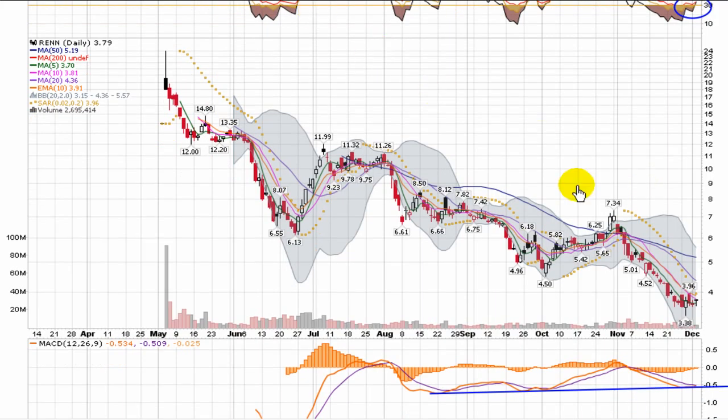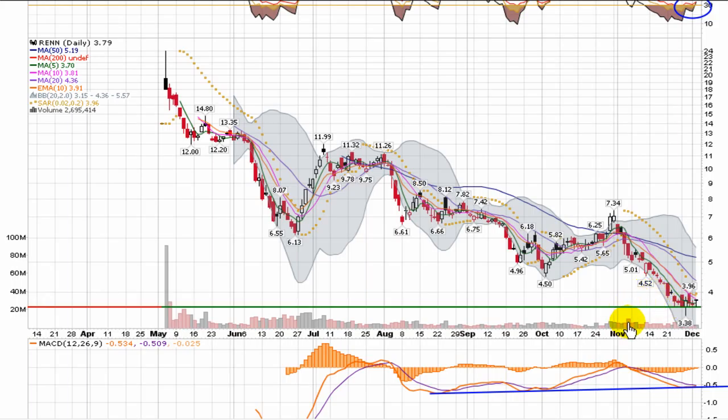So we're getting some mixed signals from the indicators — that's why we take a quick look at them, to see if they're leaning heavily one way or the other. But it always comes down to the candles anyway.